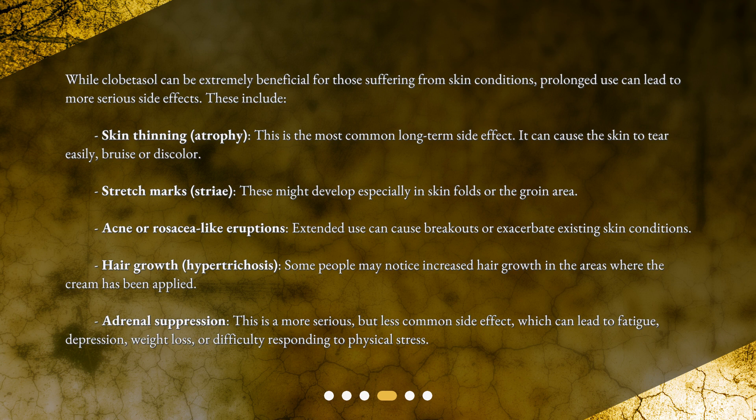Adrenal suppression is a more serious, but less common side effect, which can lead to fatigue, depression, weight loss, or difficulty responding to physical stress.